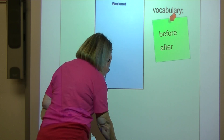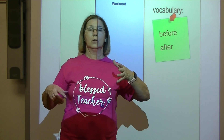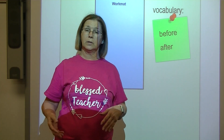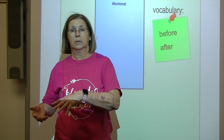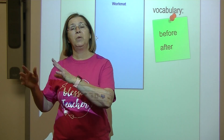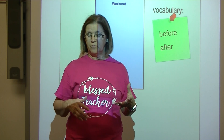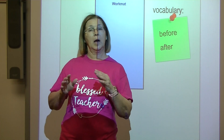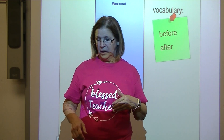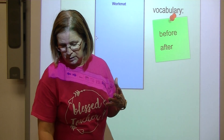When I get ready to come to school, I have to put on my socks and shoes. What do I put on first — my socks or my shoes? I put on my socks first. I put on my socks before I put on my shoes. I put on my shoes after I put on my socks. That tells about the order that we do things.